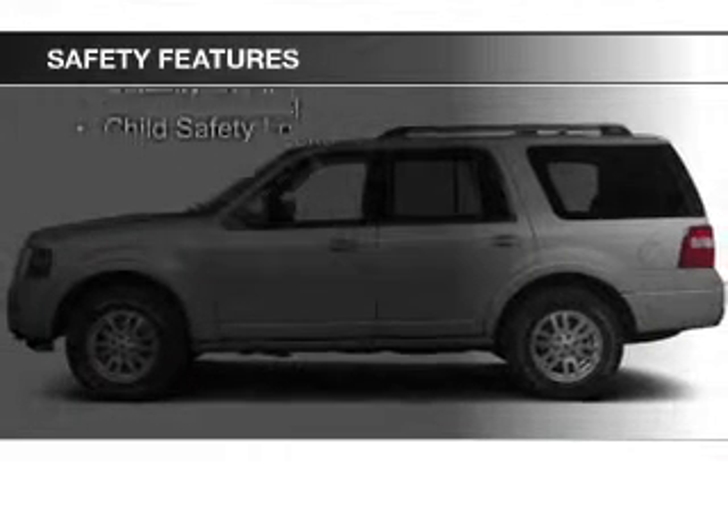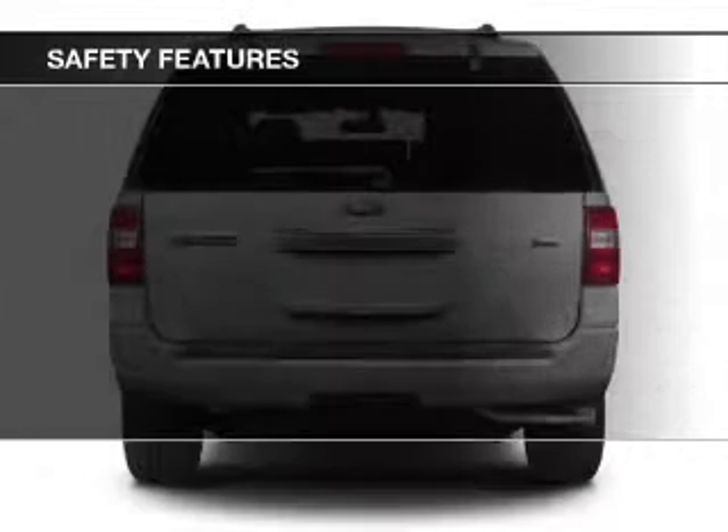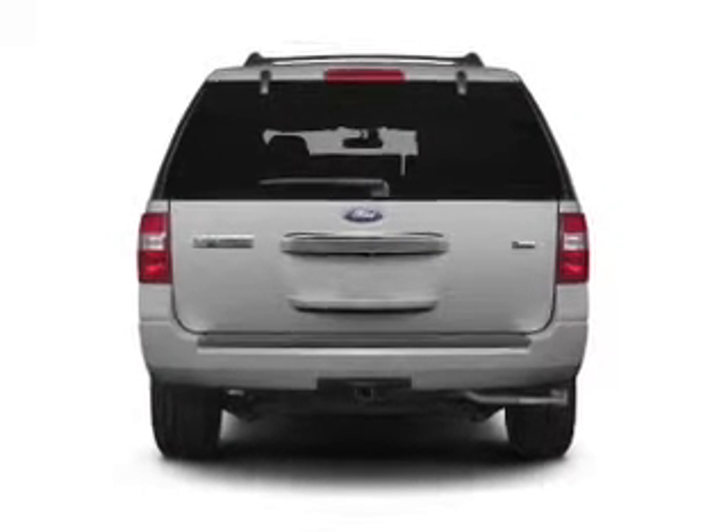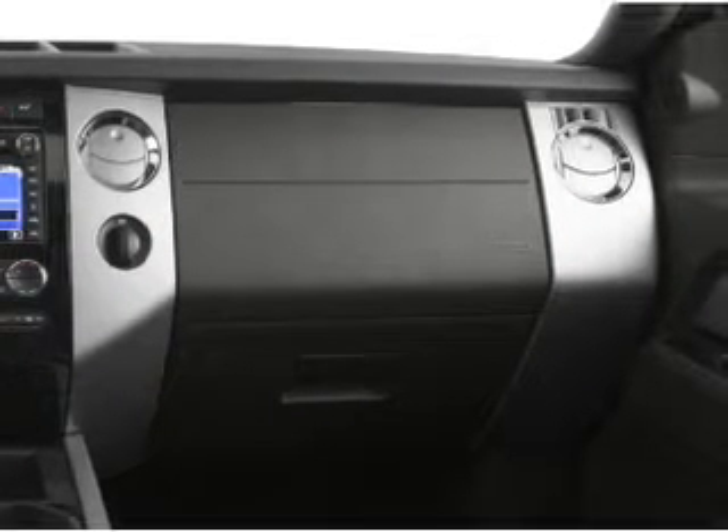Safety was made a priority with these features: a backup camera, fog lights, side airbags, second and third row airbags, rain sensing wipers, and independent suspension — great quality at a great price.